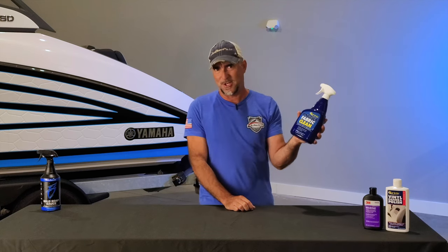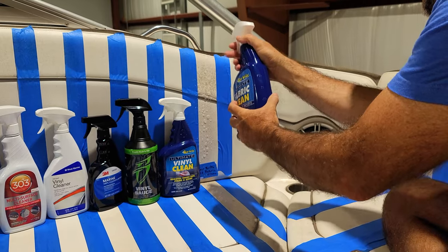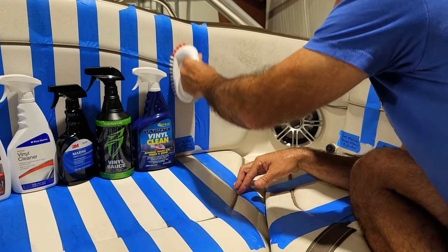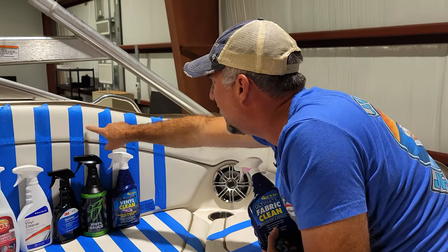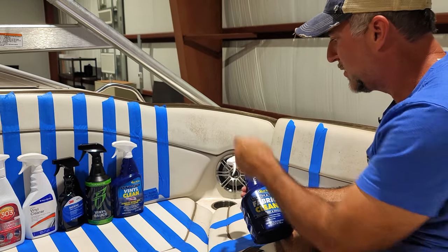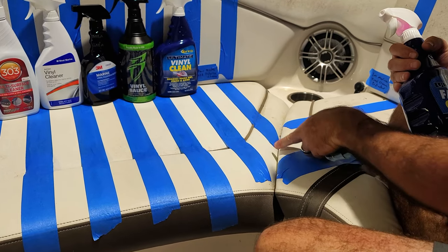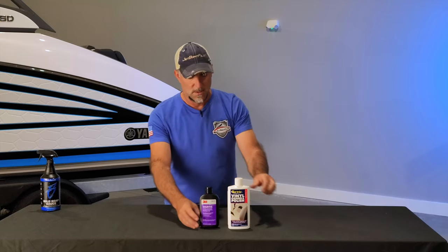Next up is Star Brite Ultimate Fabric Clean. The last product was the Ultimate Vinyl Clean — this is the Ultimate Fabric Clean. I bought it because it was in the same section; it says it's good for all outdoor fabrics. I felt like vinyl was an outdoor fabric, so we're trying it too. This is probably not going to do great because it's made for umbrella fabrics and other outdoor fabrics — but let's see. Surprisingly, this feels like a better result in the mildew area than any of the rest. The spots are very faint, the white textured vinyl is very bright, and the base vinyl is very clean and close to original. That surprised me a little bit.